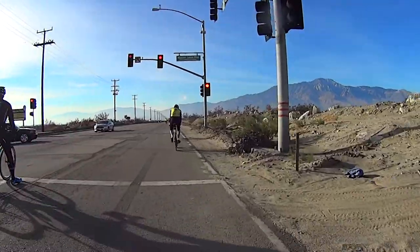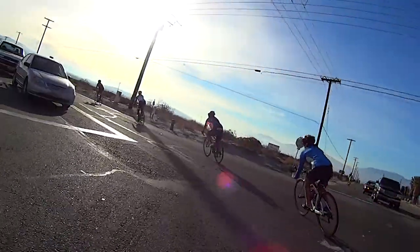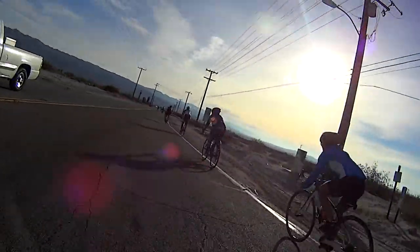One thing — please do yourself and all the other riders a favor and stop at traffic lights.